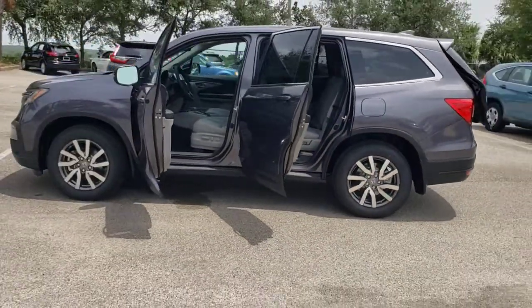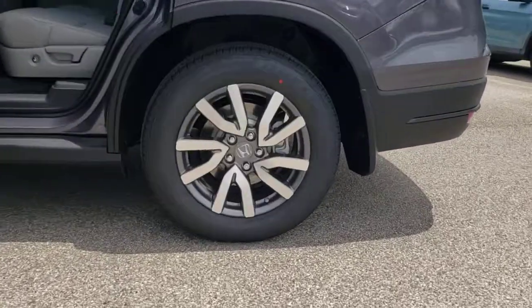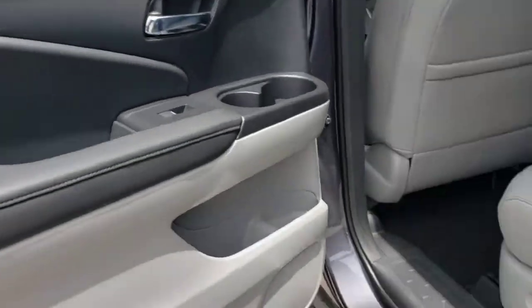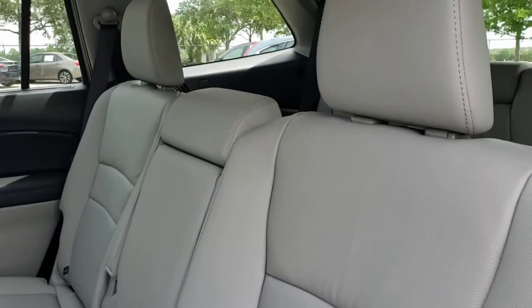These are just some of the great options this vehicle comes with: sunroof/moonroof, keyless entry, backup camera, power liftgate, power passenger seat, keyless start, fog lamps, heated mirrors, adaptive cruise control, and lane keeping assist.